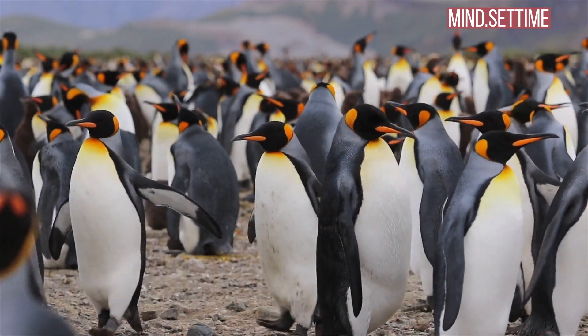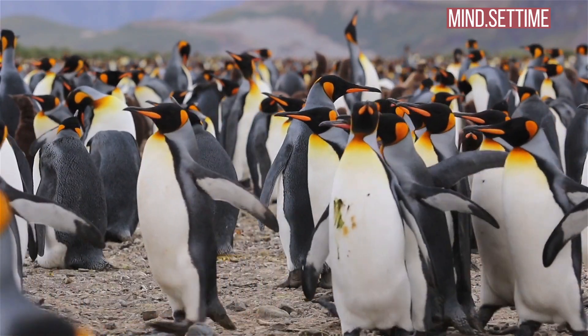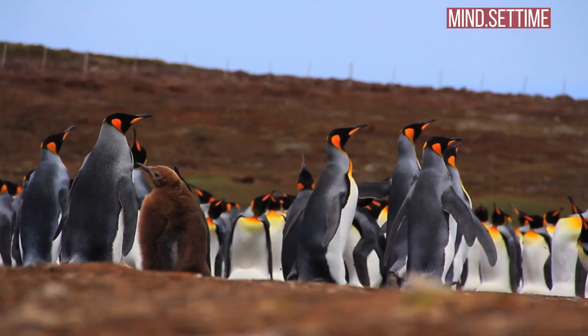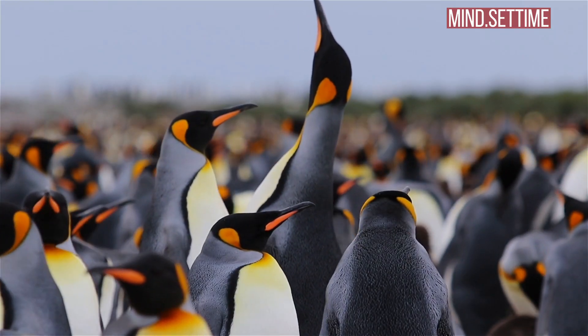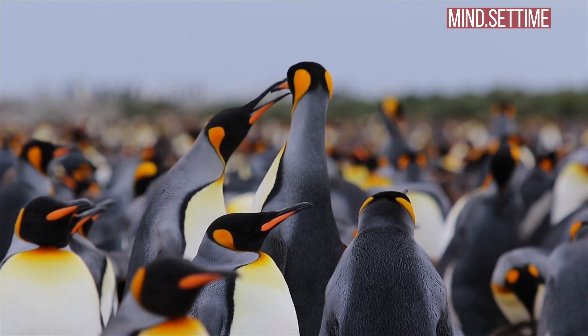The emperor penguin breeding cycle begins in autumn around April, when the sea ice reforms and gets thick enough to support the thousands of penguins. Emperor penguins return year after year to the same location. The first thing they have to do is relocate their mates or, if they haven't bred before, find one.